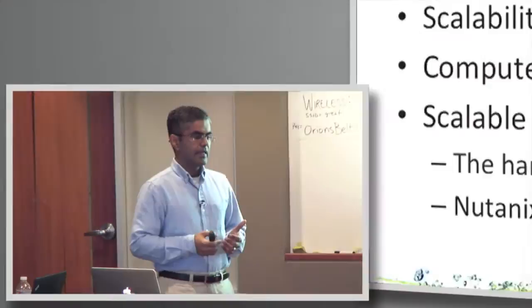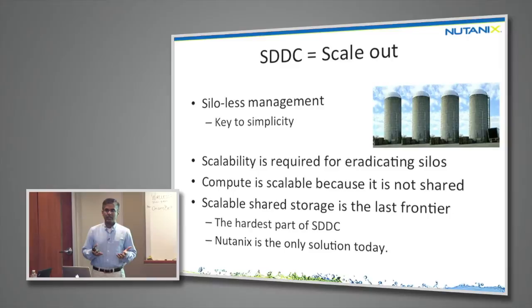The next thing is scale-out. Virtualization is bringing in consolidation at massive scale. To manage massive scale, you need the removal of silos — the more silos you have, the more complex the administrator's day-to-day job. The most important thing is to make management silo-less. Compute is scalable because it's not shared. The last frontier for scalability in software-defined data centers is shared storage — the hardest part — and Nutanix is the only solution that truly solves that problem.